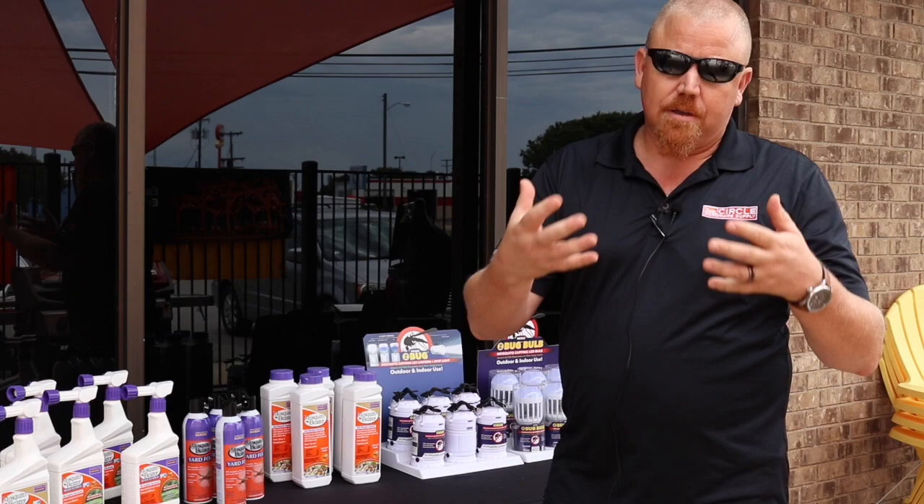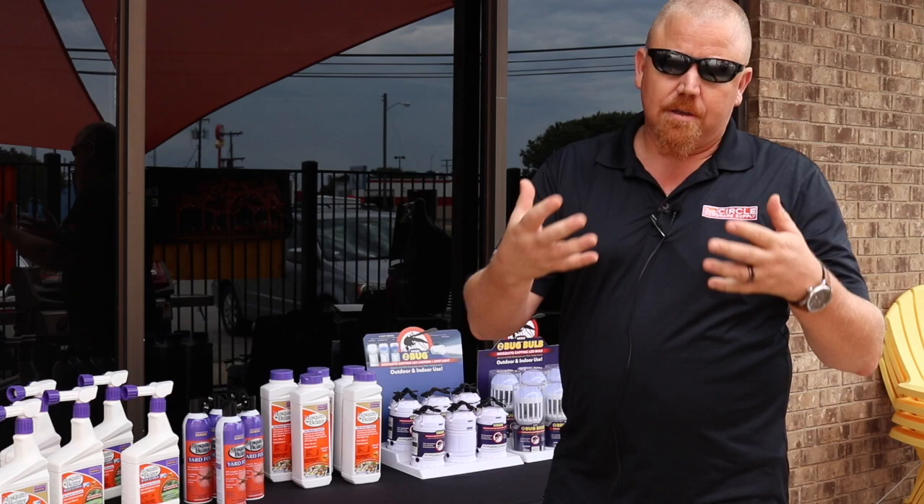We've got a lot of different products to try and help you enjoy the backyard — whether it's fleas, ticks, or biting bugs. Come down and see us, we'd love to help you out. We'll see you soon.